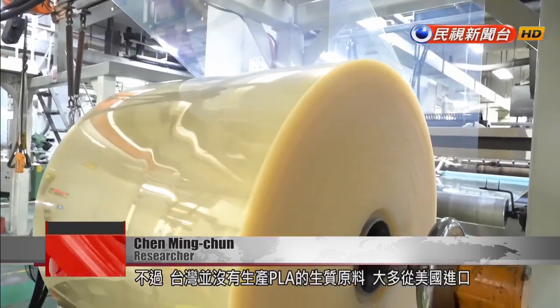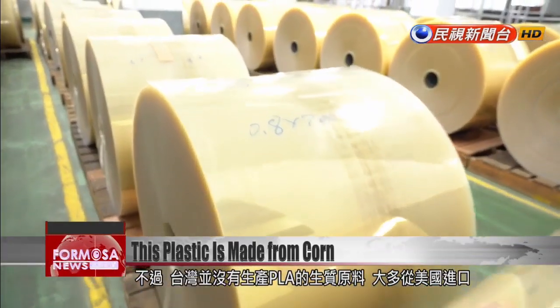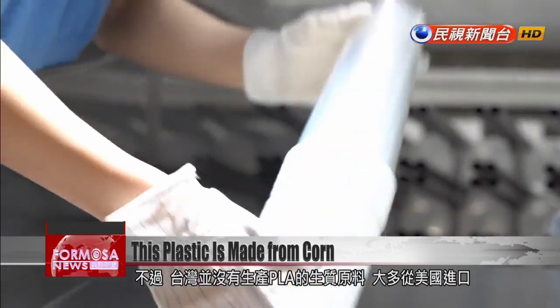Because PLA is highly biocompatible, its earliest application was in medical equipment. Taiwan does not produce its own PLA. Most of the PLA used to make bags is imported from the U.S.